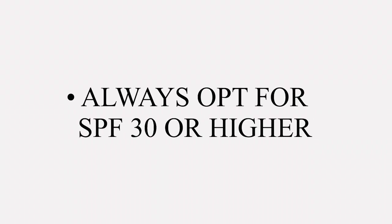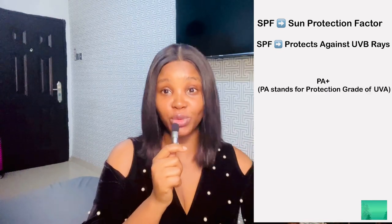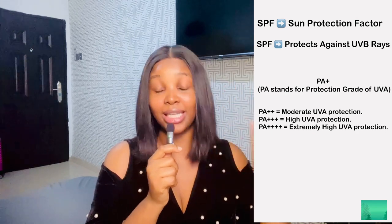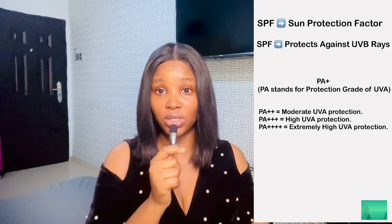Always go for SPF 30 or higher. SPF stands for sun protection factor and it protects you against UVB rays. The PA plus symbol on some sunscreens indicates the strength of UVA protection. PA plus protects you from UVA rays, and the highest level currently available is PA++++. If you see PA+ in one sunscreen and PA++++ in another, you want to get the one with four pluses because it provides stronger protection.